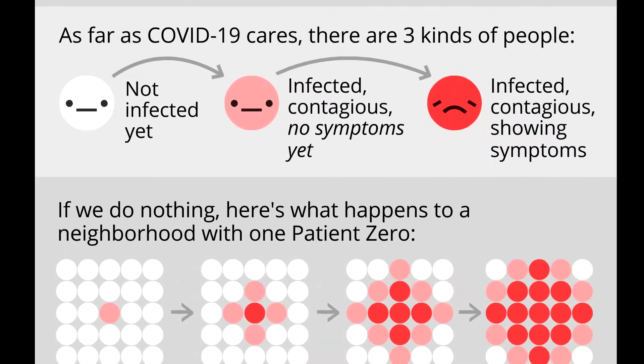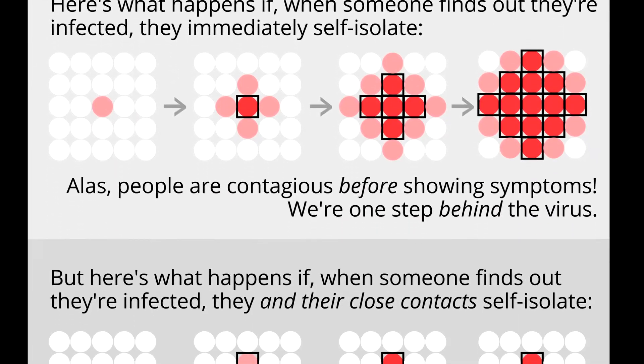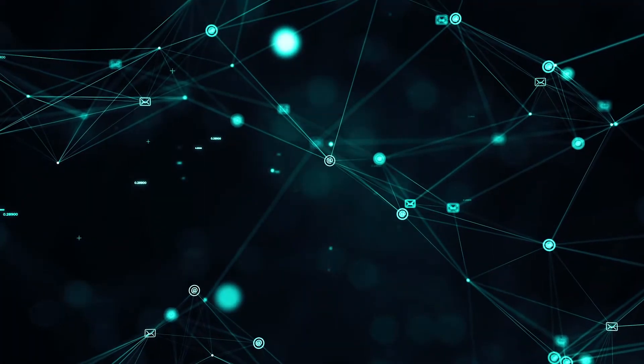For those unfamiliar with the term, contact tracing is the practice of identifying individuals who may have come into contact with an infected person. Contact tracing is seen as an essential piece of the fight against coronavirus and a key step in bringing an end to lockdowns.